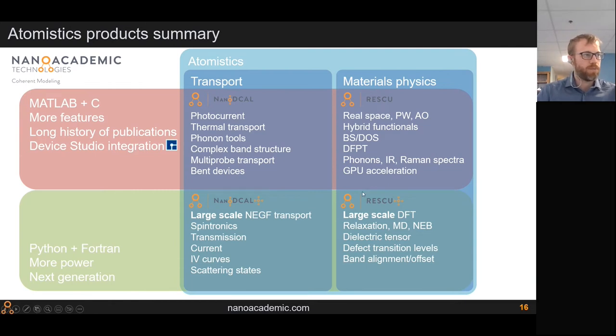Here's a map of all atomistic codes, separated into two columns: one for transport and one for material physics. Material physics is handled by RESCU and RESCU Plus; transport by NanoDecal and NanoDecal Plus. The rows show two frameworks: the state-of-the-art NanoDecal and RESCU with long publication histories and good Device Studio integration. Highlight features of NanoDecal include photon-generated current, thermal transport, phonon tools, complex band structure, and multi-probe transport.